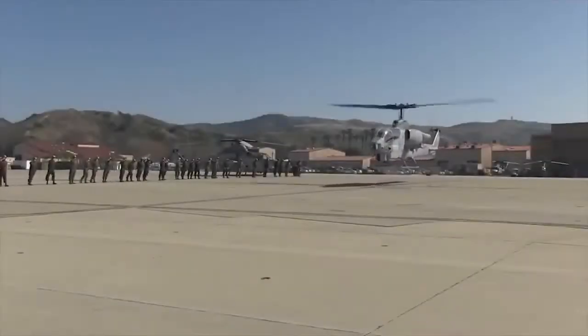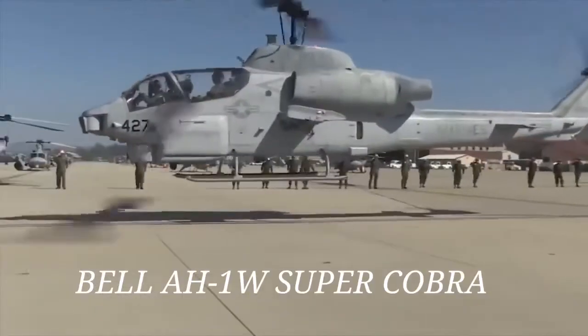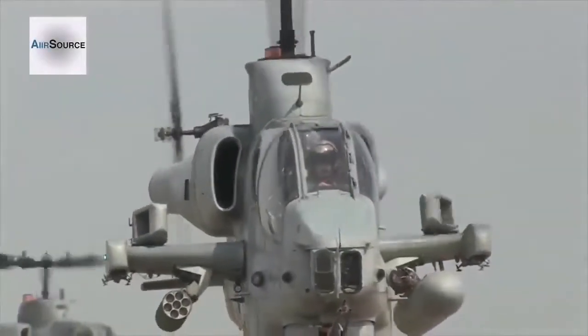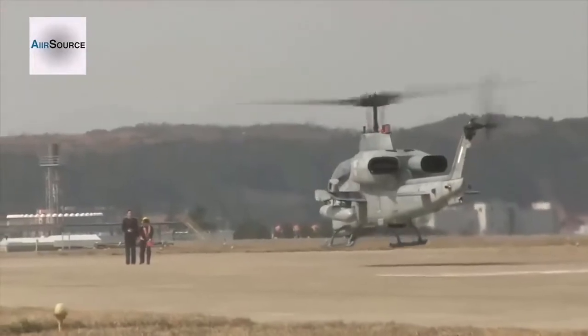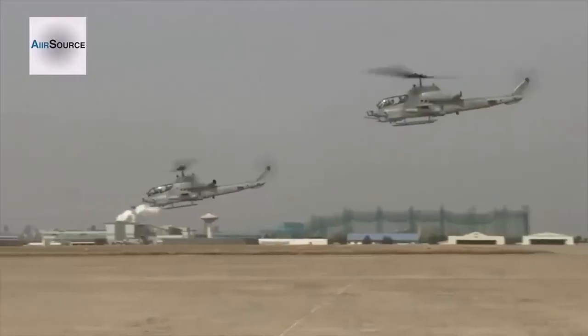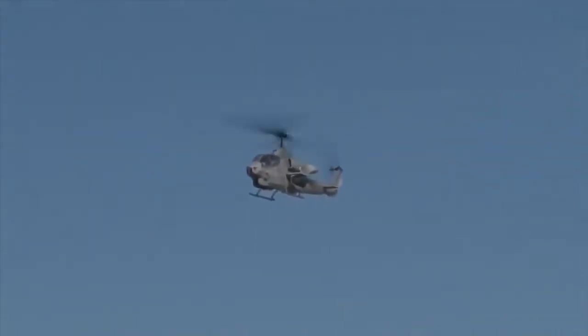The AH-1W Super Cobra is the US Marine Corps' attack helicopter. It is supplied by Bell Helicopter Textron and entered service in 1985. The Super Cobra can carry both TOW and Hellfire anti-armor missiles and is qualified to carry the Maverick missile. The Raytheon BGM-71 TOW missile has a range of more than 3 km and semi-automatic command to line-of-sight guidance.